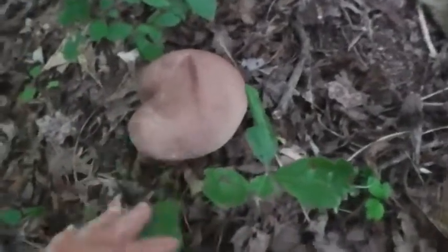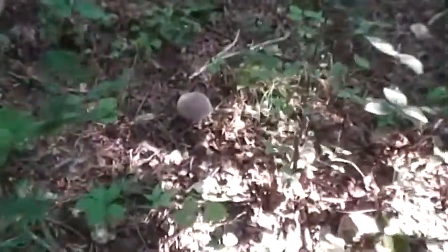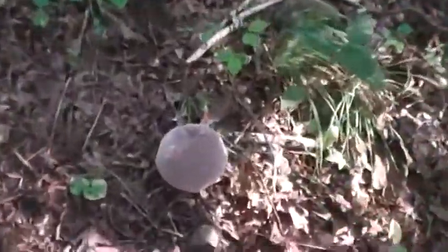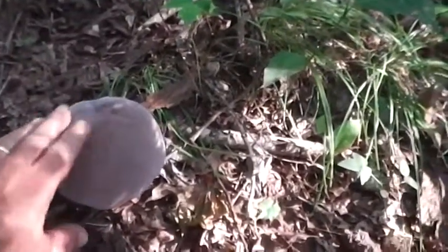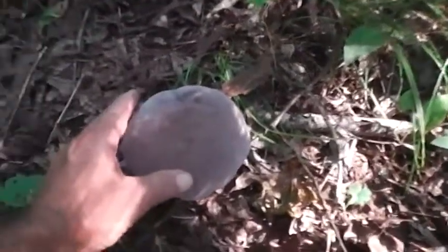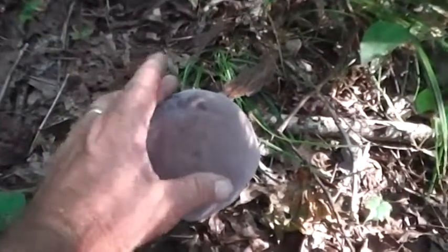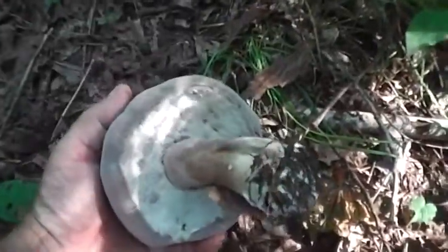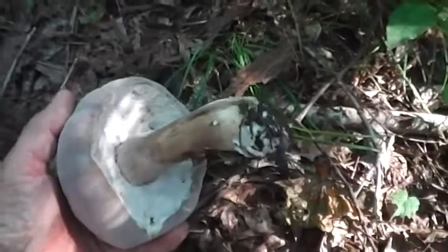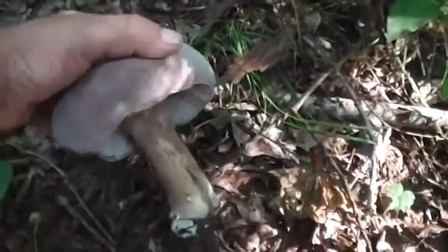I'm not going to pick it, I'll just leave it. Sometimes these things will get a mold on them — a fungus on a fungus, I call it. This one is already starting to get it; see that white color in the back right there. It'll get a fungus on it, and you can see underneath how it's attacking it. That's just part of being a bolete, I guess.